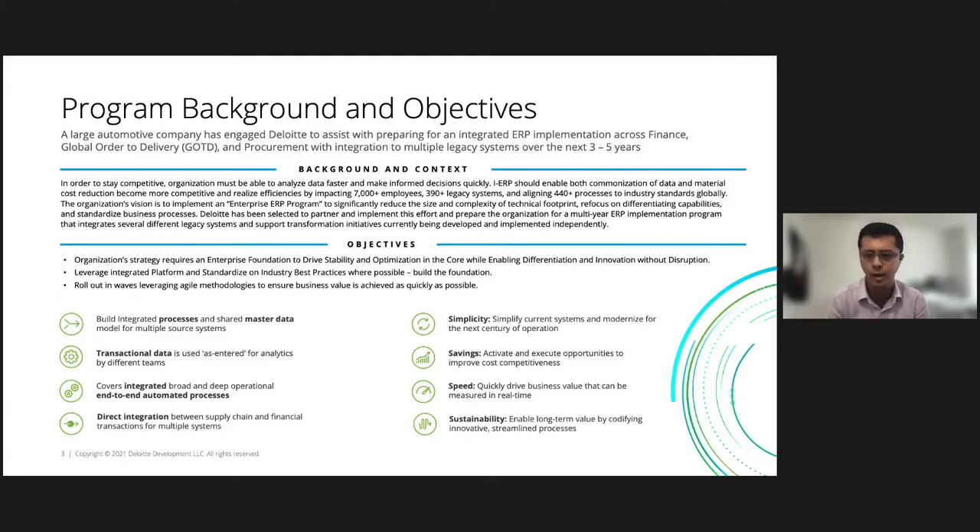The systems were segregated into various legacy systems. These organizations have been building automotive vehicles for a very long time, so systems have been built over time — some are FTP-based, some are file-based, some have been modernized and are cloud-friendly. Bringing all of that together meant aligning about 440 to 450 processes using industry standards, and also aligning with regulatory standards. Since this firm is global, they have standards they must adhere to across various countries.